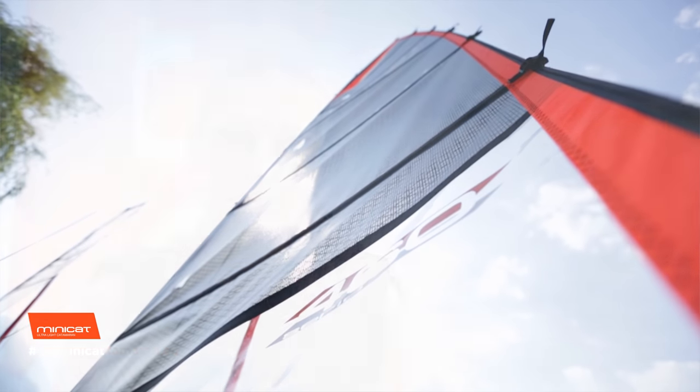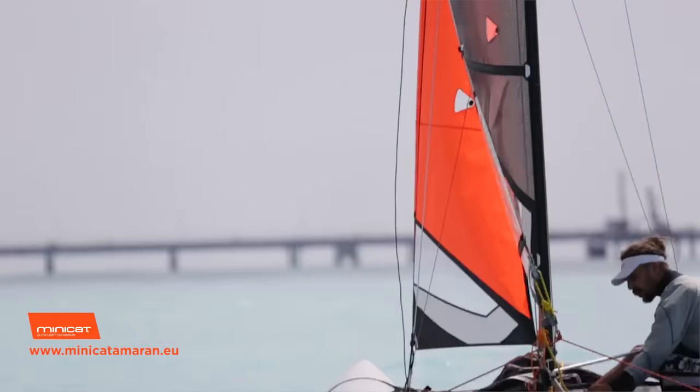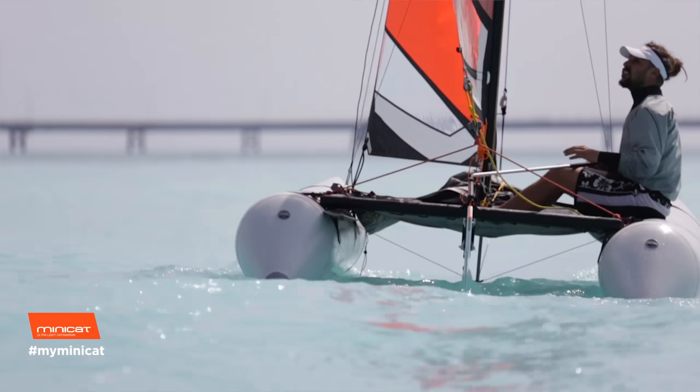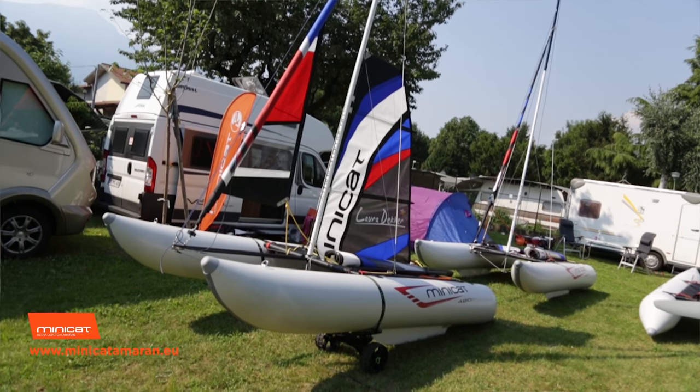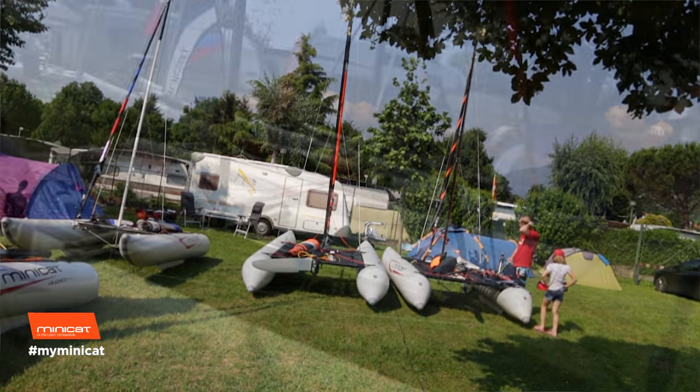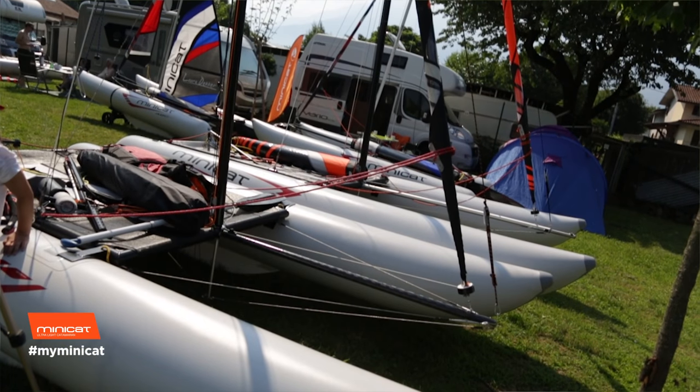There must be thousands of Minicats sailing around the world and we are so proud that we are the people making someone's dreams come true by sending them a boat which they can sail with their family. It's very popular with people who enjoy camping and the outdoors, spending time in RVs and motorhomes, travelling and enjoying inland waters and the ocean.